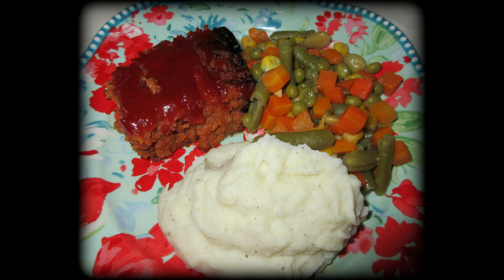Hello everyone and welcome back to my channel. Today I'm going to be sharing with you another What's for Dinner, number 20, and I'm here to make you hungry again. So let's just jump right in.